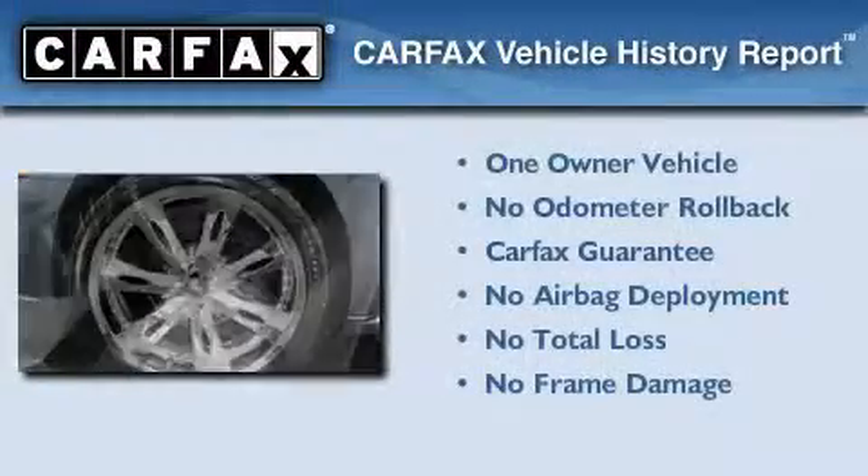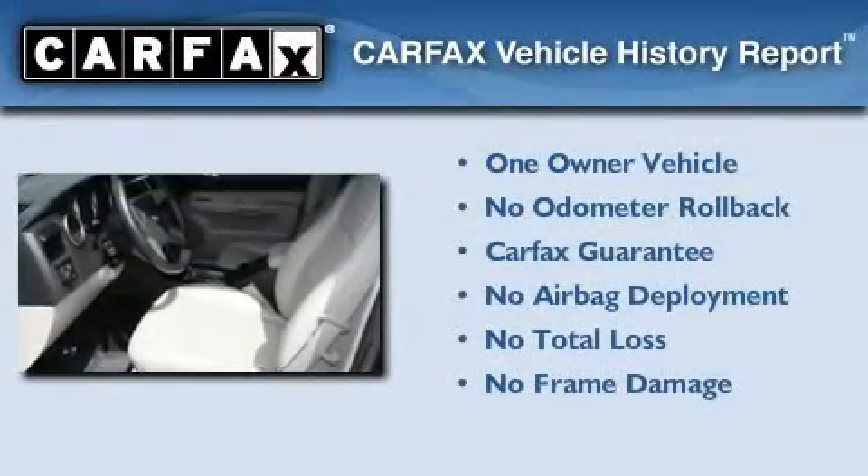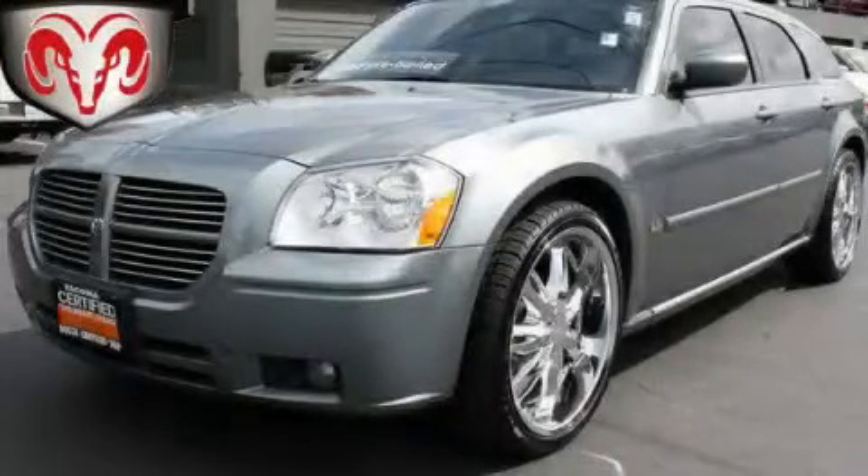This Dodge has had only one owner, and it qualifies for the Carfax buyback guarantee. Stop by today and test drive this automobile for yourself.